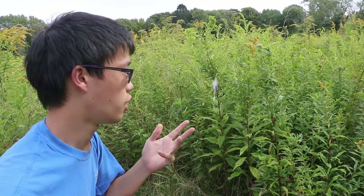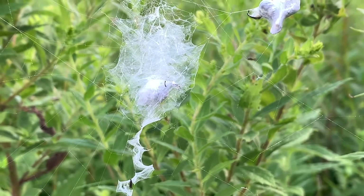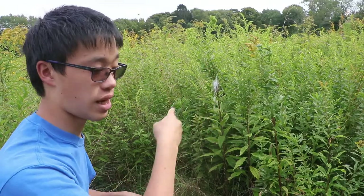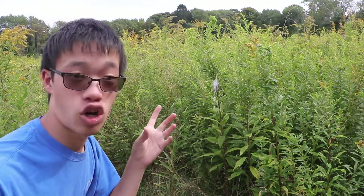They belong to the orb weaver family, and the reason they're called orb weavers is because of the way they design their webs — it's a very circular design. A lot of orb weavers have this very thick zigzag shape in the center of their webs. Now I'm going to try and grab this girl off the web and free-handle her a little bit and talk about some more facts about these guys and the beneficial elements they have for the environment.